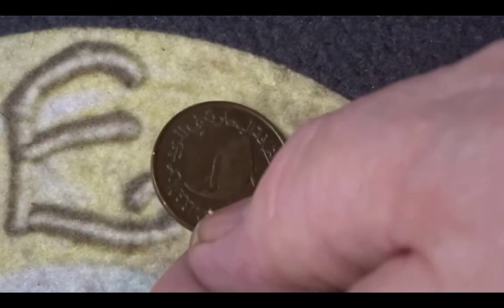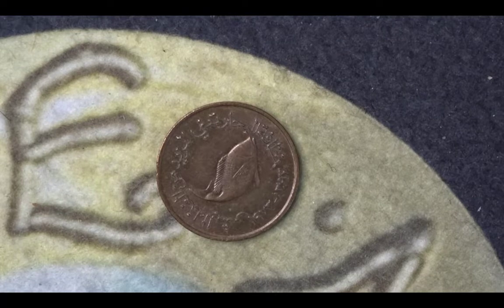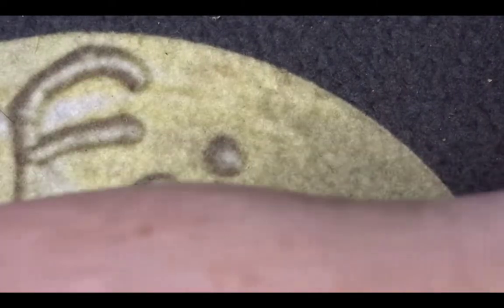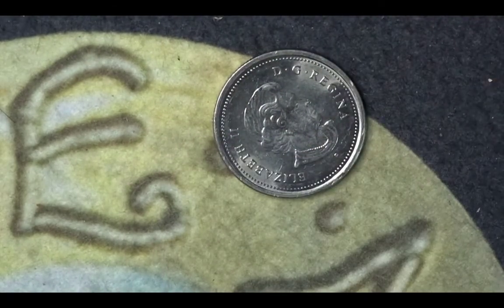This second coin is five fils from the UAE and it is one of the FAO coins — the UN Food and Agriculture Organization coin. It has a fish on it and it was minted to help bring people into awareness of food and agriculture.